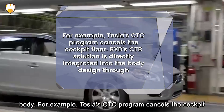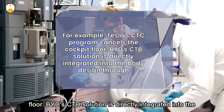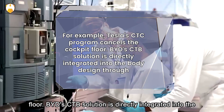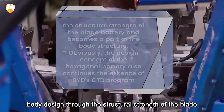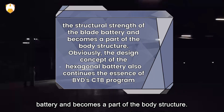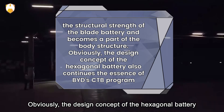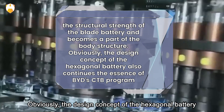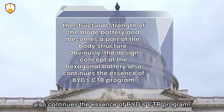The significance of this high-strength battery pack is not only in terms of safety but also for the current integration trend of battery and body. For example, Tesla's CTC program cancels the cockpit floor, and BYD's CTB solution directly integrates into the body design through the structural strength of the blade battery, becoming part of the body structure. The design concept of the hexagonal battery also continues the essence of BYD's CTB program.